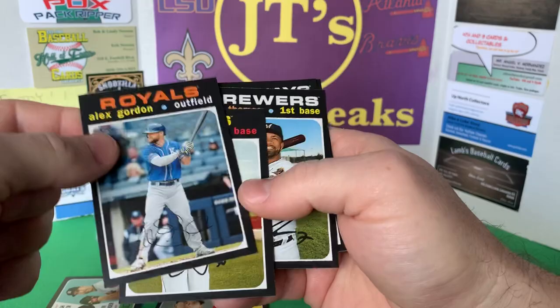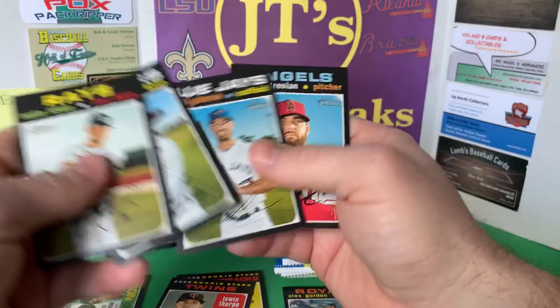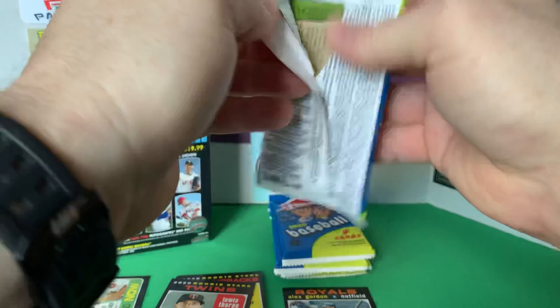Alex Gordon is a short print — anything numbered above 400 qualifies. So Alex Gordon is my short print in this pack. Let's do better than a short print of Alex Gordon.